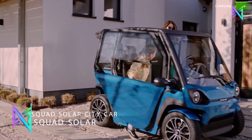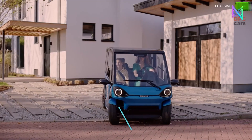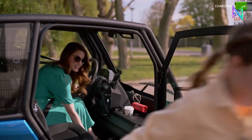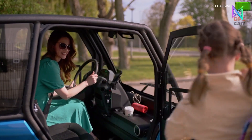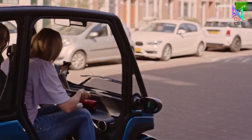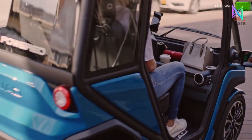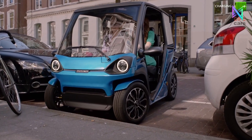The Squad Solar City Car is a revolutionary urban transportation system that doesn't require a license to operate, runs on sunshine, and fits in any parking area. With a maximum speed of 28 miles per hour and a battery range of 100 kilometers, it's a small two-seater vehicle equipped with rooftop solar panels that provide free energy to power it for up to 31 kilometers every day. Safety features include a crash structure, safety belts, and a roll cage.